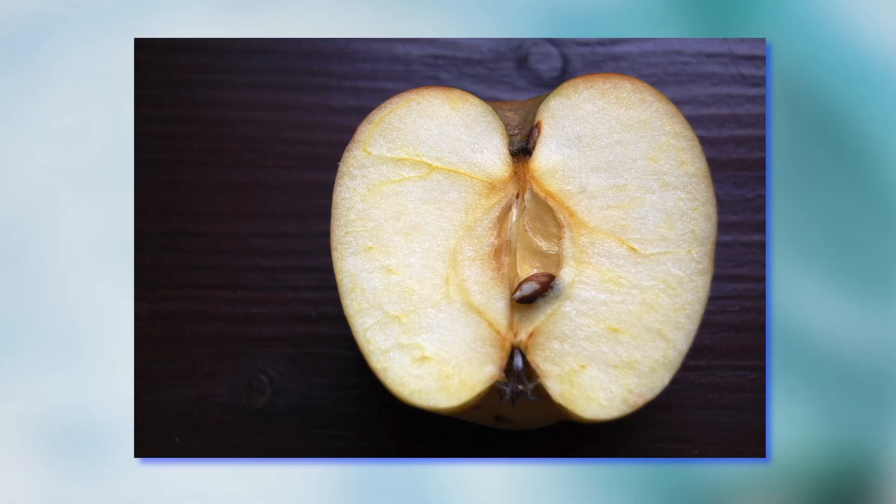Let's say you've got an apple, and it looks delicious, and then you bite into it, and you find out it's all gross and brown inside. Or maybe you just want to eat half an apple, so you slice it and leave the other half on the counter. An hour later, it's a brown, mealy mess. All I wanted was an apple, and now all I have is a mouthful of disappointment. What happened?